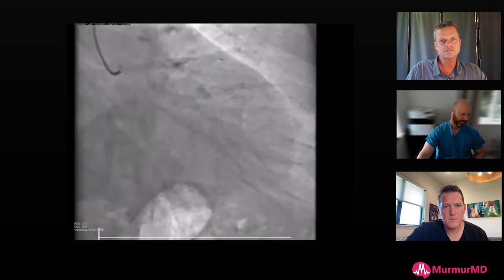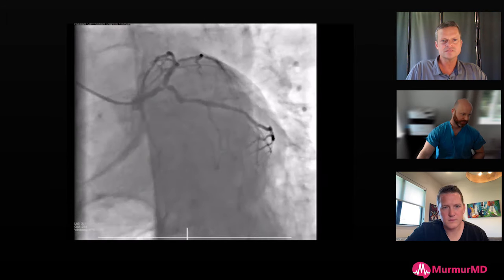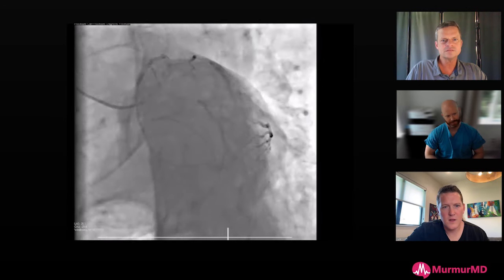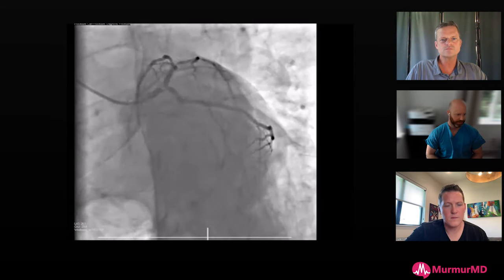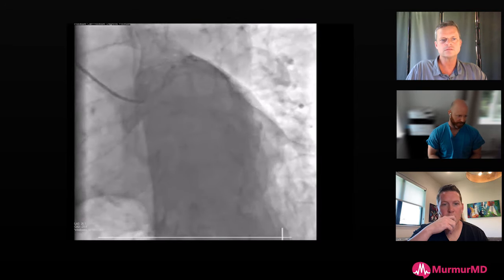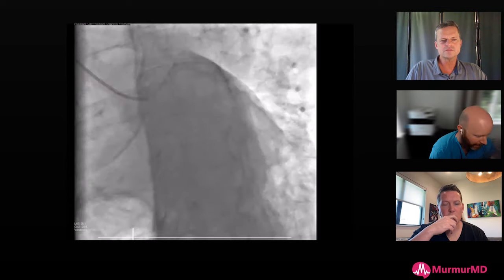This is one where 50% of the time the wire is going to go into the circumflex - you know that for sure based on how the nodule sits in the left main. The question is whether the wire will go into the LAD easily or with difficulty, because it's going to go around that nodule and back up. I escalate very quickly from a reverse wire to a Shion Black, and if the Shion Black fails, we move to dual-lumen catheters like Sasuke.